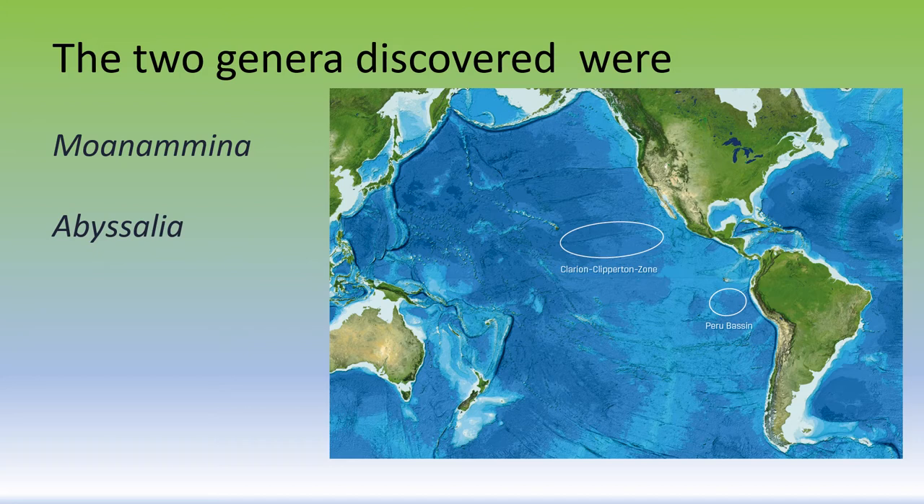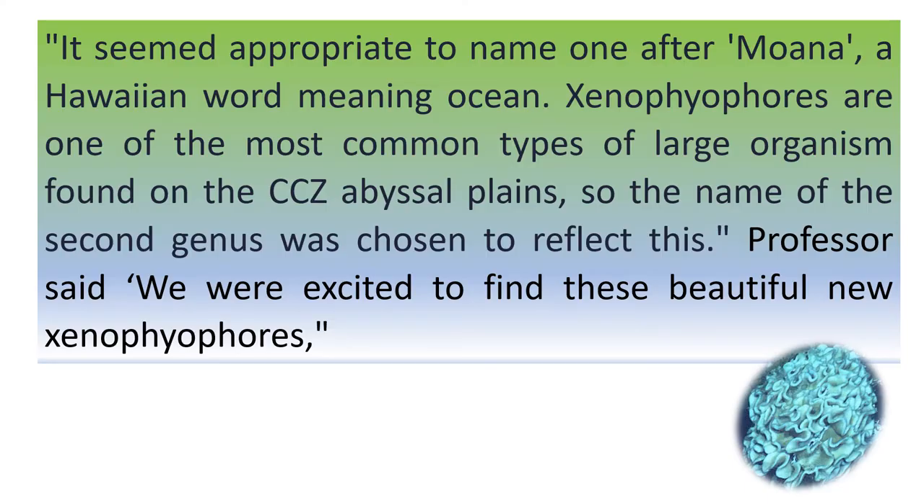The species were described based on morphology and genetic data. According to Andrew Gooday, professor at the National Oceanography Center and lead author of the recently published findings, it seemed appropriate to name one after Moana, a Hawaiian word meaning ocean. Xenophyophores are one of the most common types of large organisms found on the CCZ abyssal plains, so the name of the second genus was chosen to reflect this. Professor Gooday said: we were excited to find these beautiful new Xenophyophores.